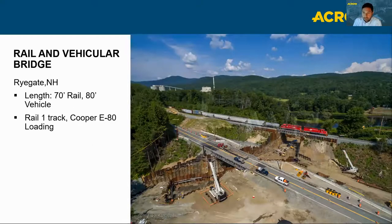Although not forestry related, this example shows the diverse applications of our temporary bridges. In the background is a railroad bridge 80 feet in length handling a Cooper E80 loading, and in the foreground, a 70-foot ACRO bridge on a state highway in Rygate, New Hampshire. It was built to allow installation of a culvert designed to handle a 100-year flood. We do a wide variety of applications for the forest industry in addition to nationwide work with interstates and local state roads.